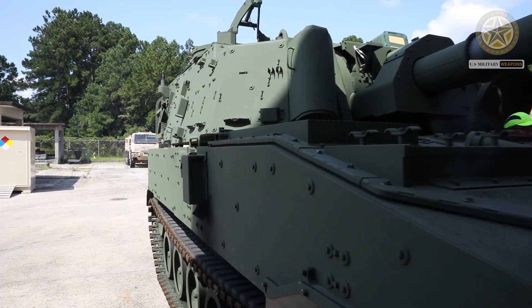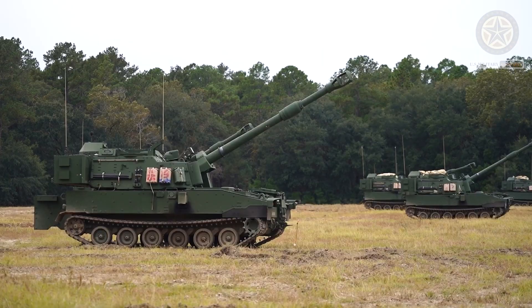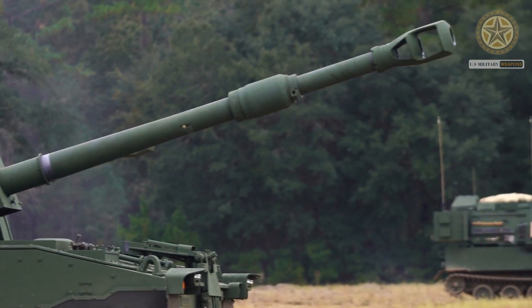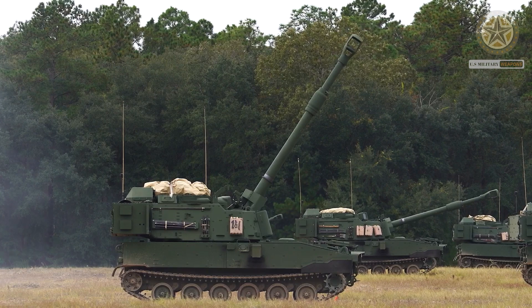Maximum range of fire is 24km with standard projectiles and 30km with rocket-assisted projectiles. The M109A7 can also fire M982 Excalibur Extended Range Precision Guided Projectiles, which have a maximum range of 40km.